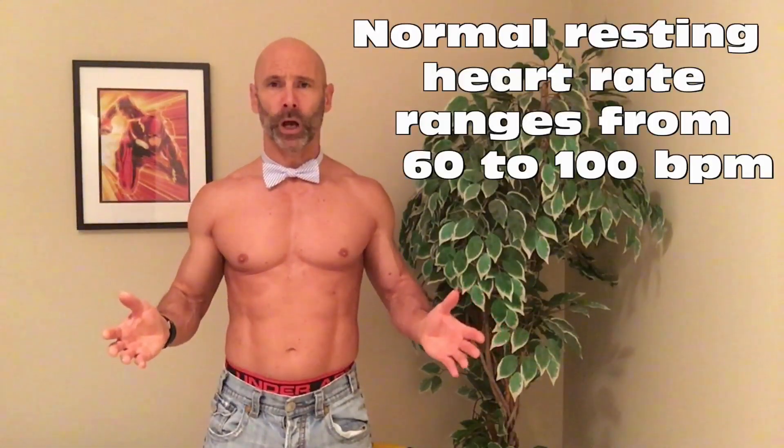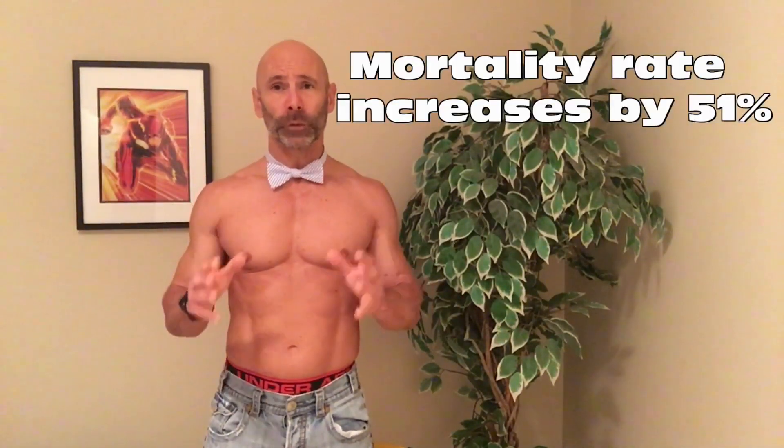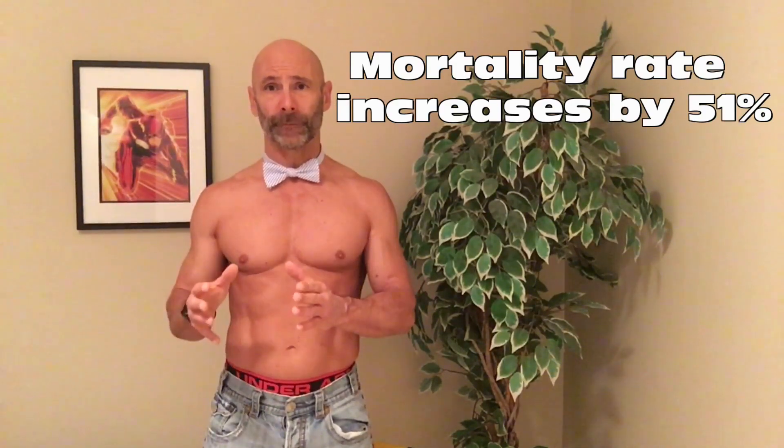Now it's impossible for humans to get a resting heart rate of 6 beats per minute, but 50 beats per minute is attainable. The average human heart rate is between 60 and 100 beats per minute, with most people's running around 70 to 75 beats per minute. What is the potential increased risk of mortality if you have a resting heart rate of 75 as opposed to 50? From what I've read, it indicates your mortality goes up by about 51%.